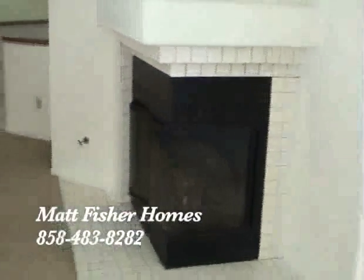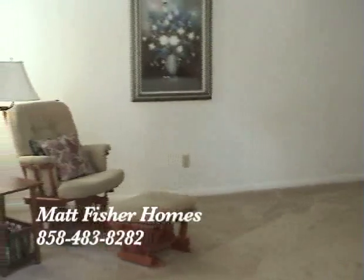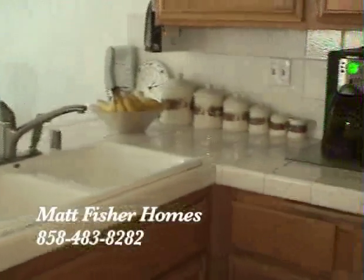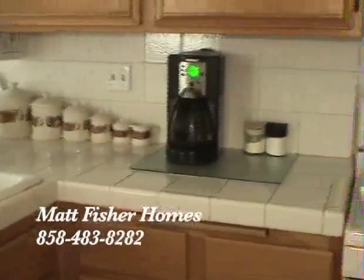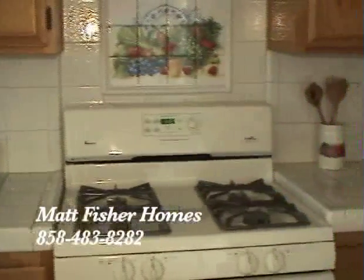The family room has a cozy corner fireplace and is a perfect place to relax. That leads us to the beautiful and large kitchen area with nice tile countertops, a four burner stove, and a custom tile backsplash.